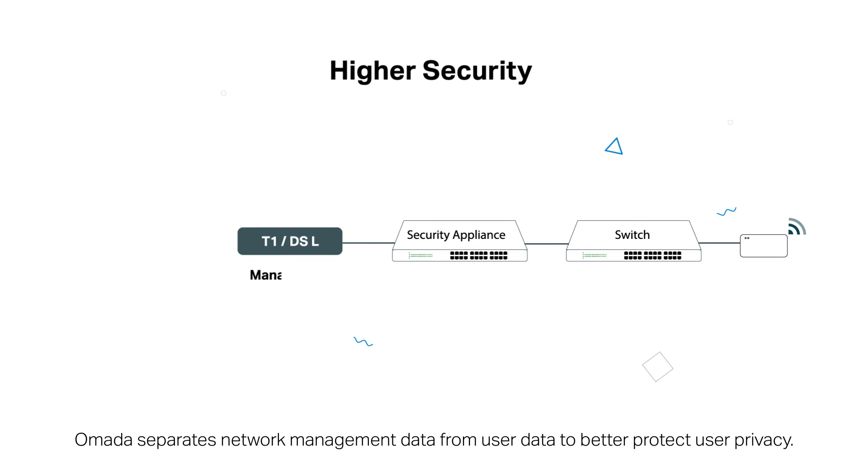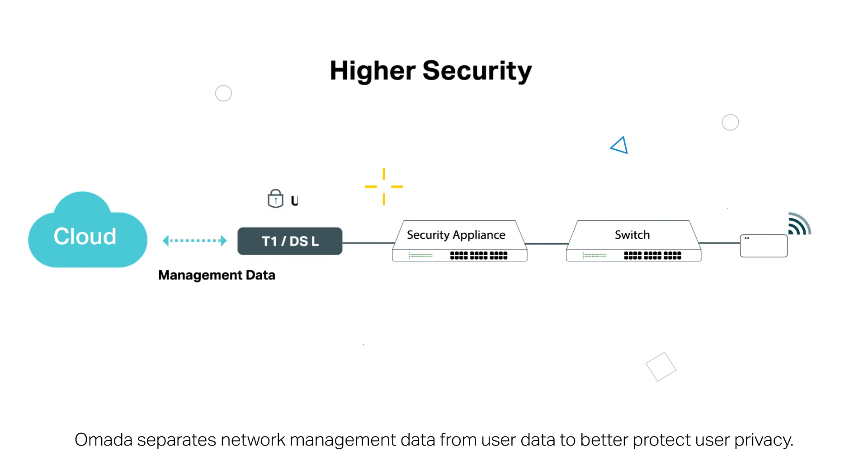Omada separates network management data from user data to better protect user privacy. TP-Link Omada, the smarter cloud solution for business networking.